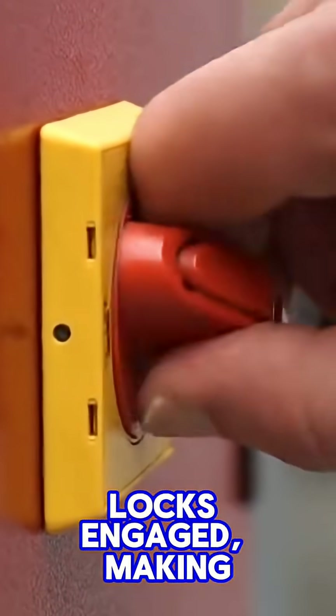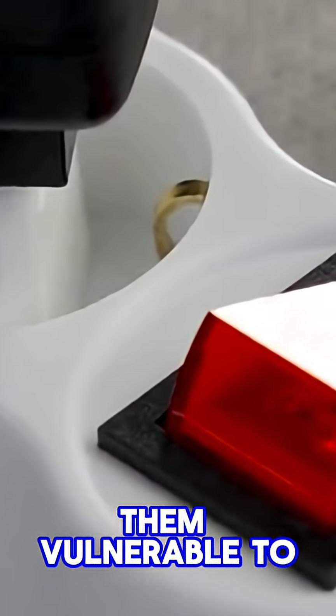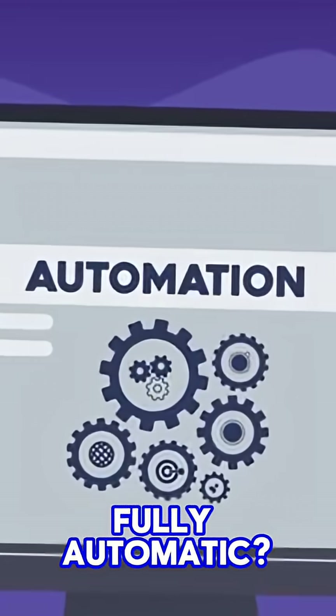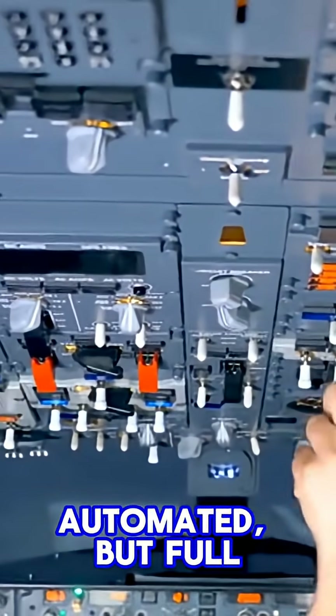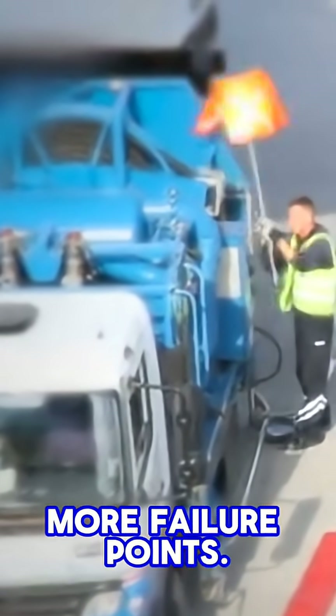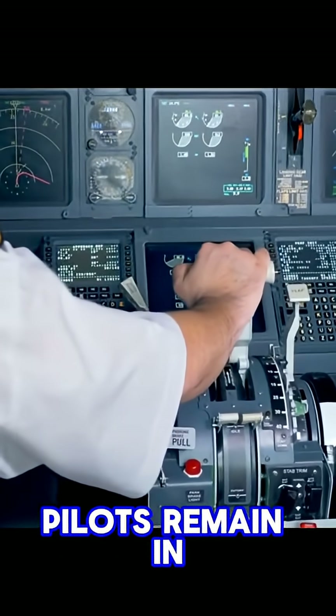without the locks engaged, making them vulnerable to vibration or contact. So why not make this fully automatic? In airliners, fuel management is partially automated, but full automation adds complexity, weight, and more failure points. Pilots remain in control as a critical safety backup.